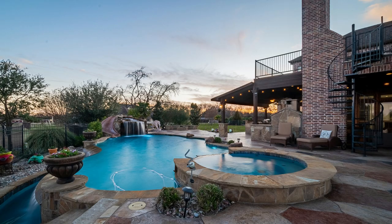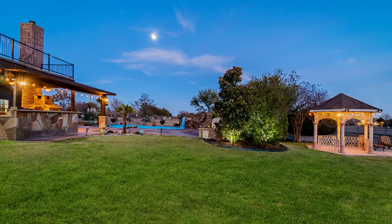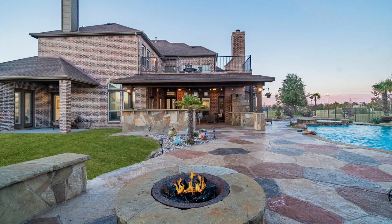This patio features an outdoor kitchen and a pizza oven, and if you look out into the yard you'll find the gazebo, a fire pit, and an infinity edge pool.